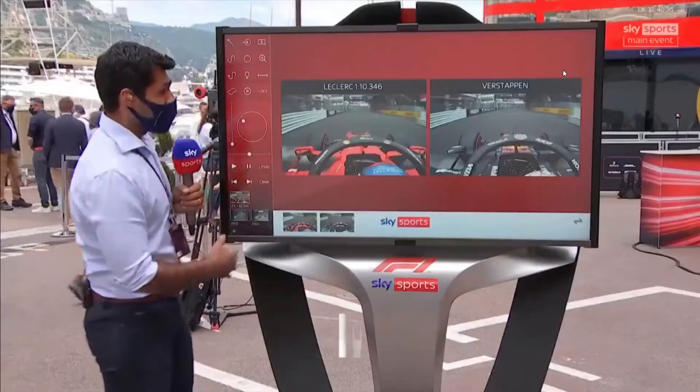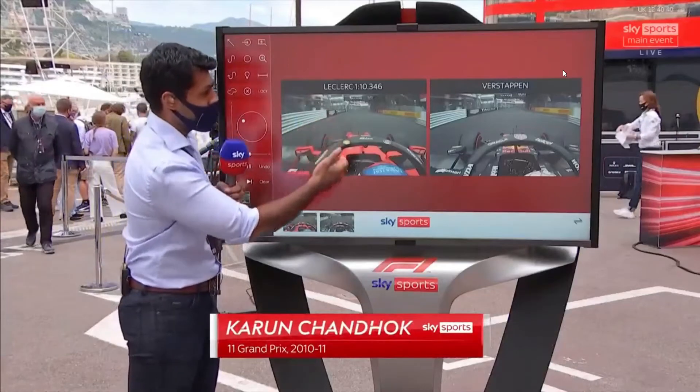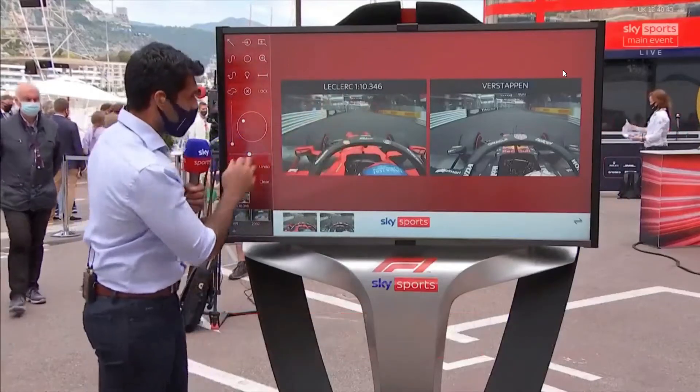As I'm going to show you here on the Skypad, Simon — on the left we've got Leclerc's pole lap, the best lap of the session, and Verstappen's last lap, which he had to abort. Let's take a look.